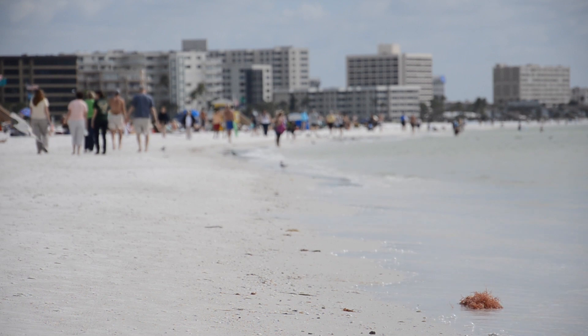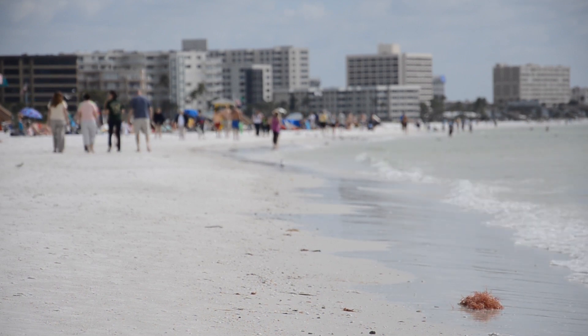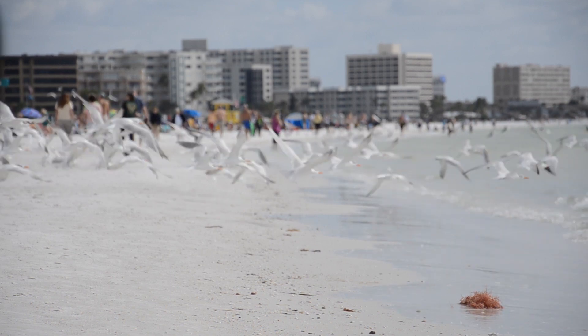human beings have built their cities and populations centers near the coastal ocean. It becomes important because we affect it, and it affects us.